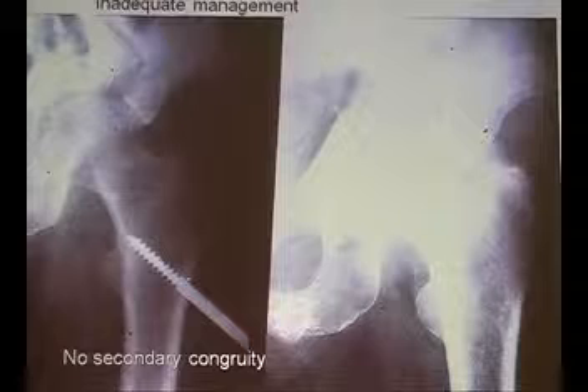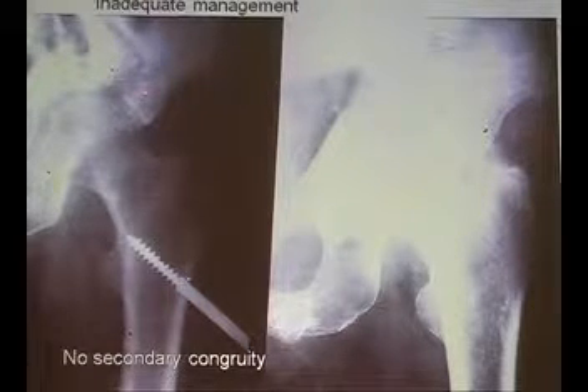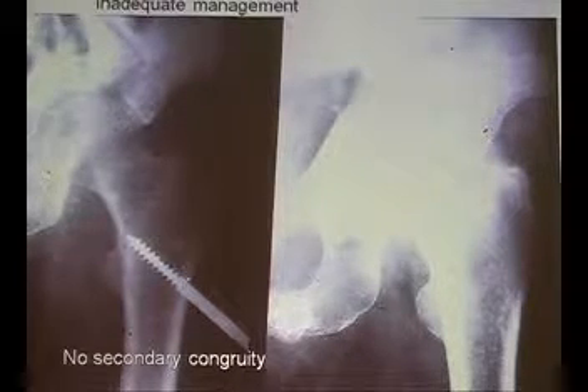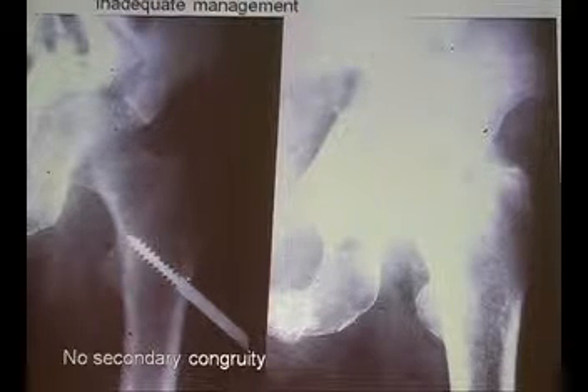Another conservative complication is remaining incongruity. There are fractures which cannot be treated by traction because traction is not effective. There are some where you can get secondary congruency and treat them conservatively. But in this fracture, you can pull and do whatever you want — it will not be reduced, especially the critical part of the dome. The weight-bearing area is gone. If you stop traction, it will migrate inside and you will develop severe osteoarthritis — a severe complication which could have been avoided by proper operative treatment.